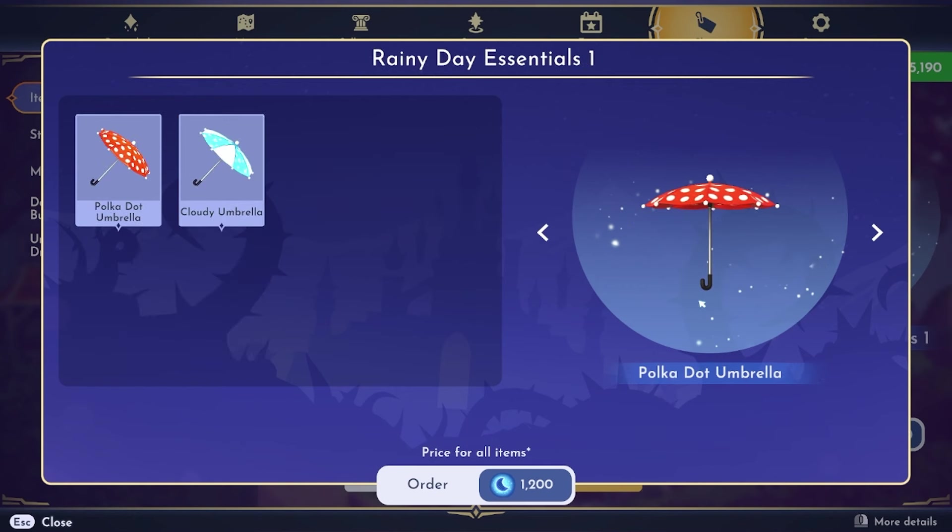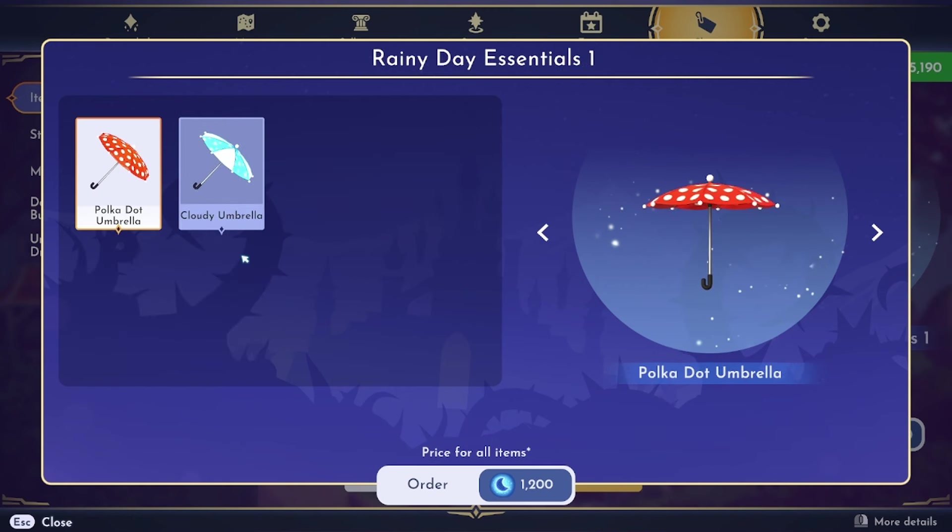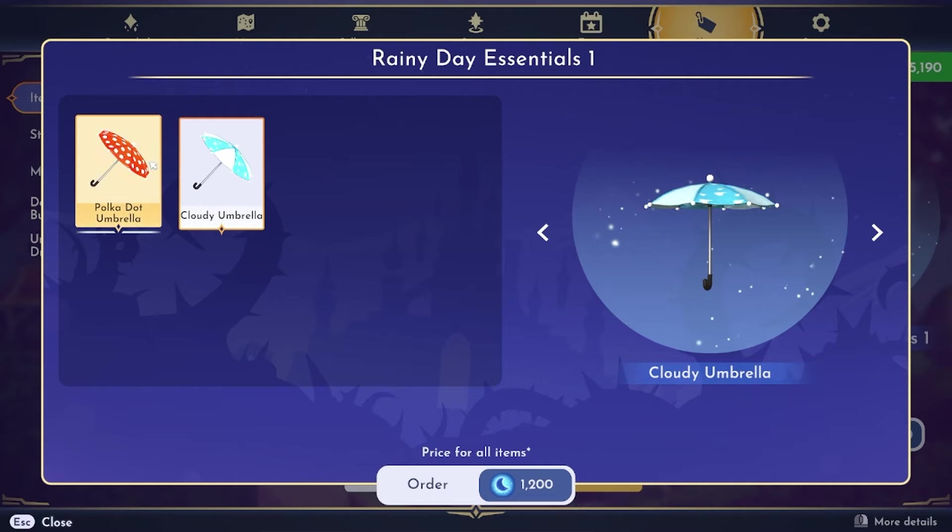Then there's the Rainy Day Essentials bundle — very cute, two umbrellas for $1,200. I don't know if I would use them enough to justify spending that, but if you love umbrellas you've got two more options.